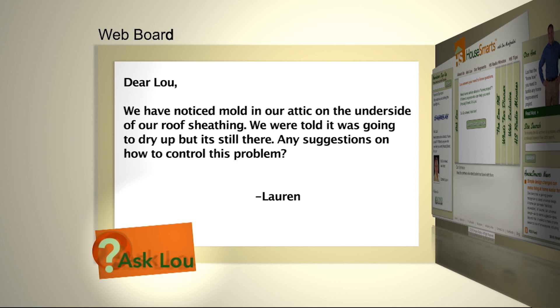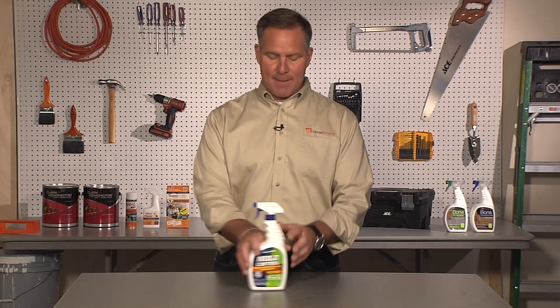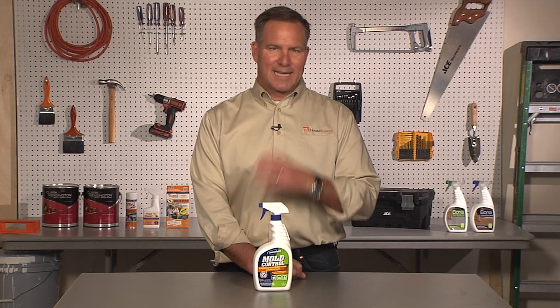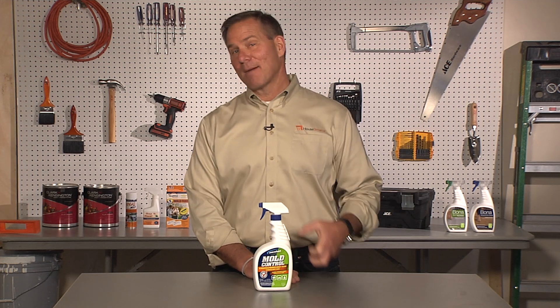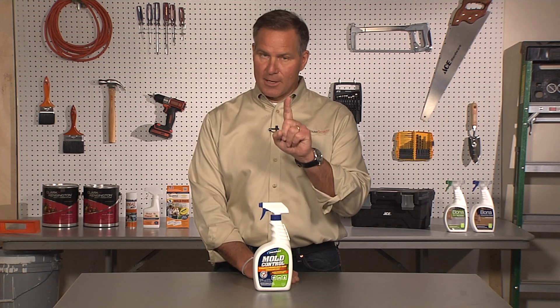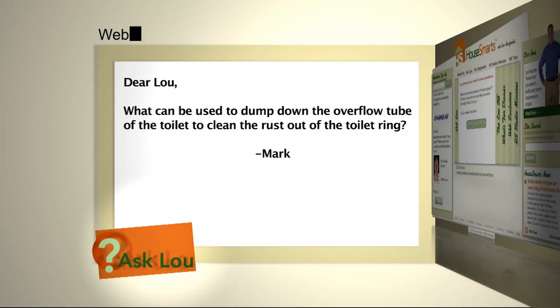Here's a question from Lauren: we've noticed mold in our attic on the underside of our roof sheathing. We were told it was going to dry up but it's still there — any suggestions on how to control this problem? Well Lauren, the fact that you see this tells me you need an attic fan. That's something a roofing contractor can install to suck all that hot, moist air out of the attic. In the meantime, get a product like Concrobium mold control, spray it on those areas where you see the mold, get it nice and wet, let it dry, then come back and hit it again. It'll have residual value to kill that mold, but the key in all this is the exhaust fan.